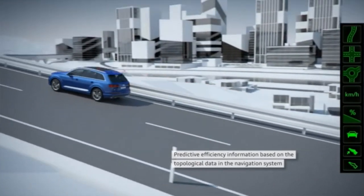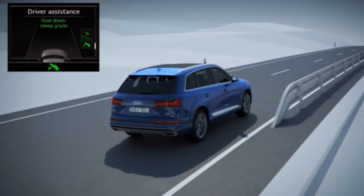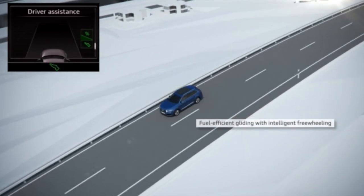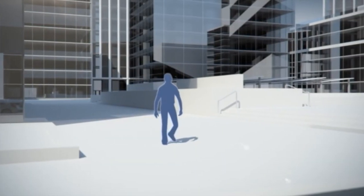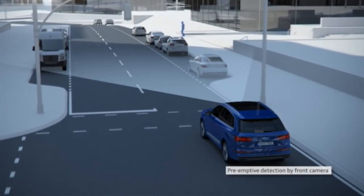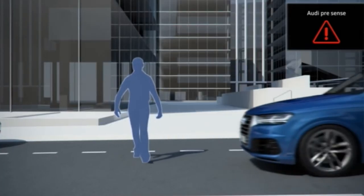The collision avoidance assistant supports the driver during an avoidance manoeuvre, reducing the likelihood of a collision or swerving off the road. The predictive efficiency assistant uses navigation data, speed limits, traffic signs, road bends, junctions, and roundabouts to give efficient driving advice in the instrument cluster. Pre-sense front — standard on all Q7s up to about 19 mph — is extended via the Tour Pack to work all the way up to 155 mph, constantly monitoring for hazards and automatically applying the brakes if it detects an imminent collision that the driver isn't reacting to.